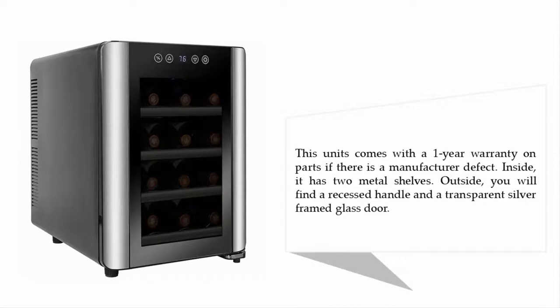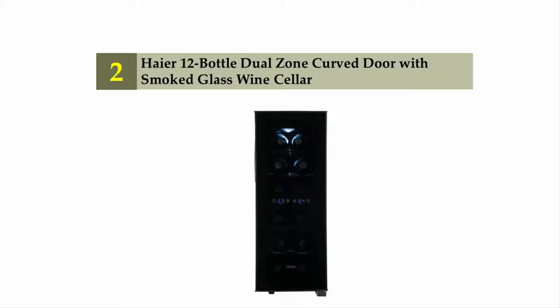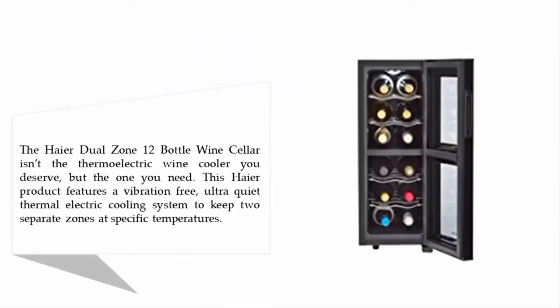Nearing the top of our list at number two: the Haier 12-bottle dual zone curved door with smoked glass wine cellar. The Haier dual zone 12-bottle wine cellar isn't the thermoelectric wine cooler you deserve, but the one you need. This Haier product features a vibration-free, ultra-quiet thermoelectric cooling system to keep two separate zones at specific temperatures.